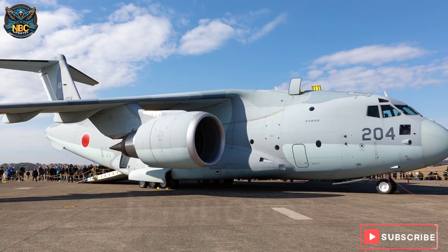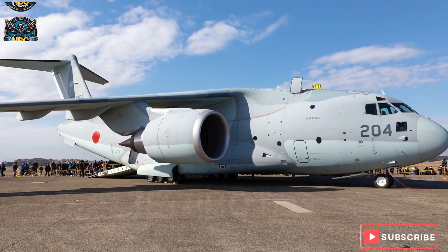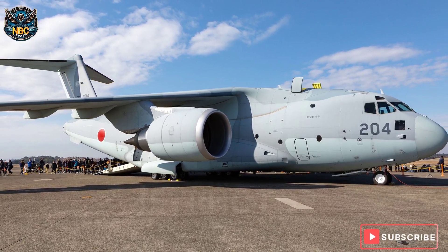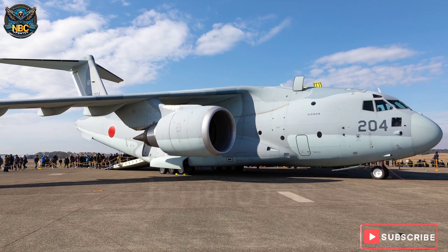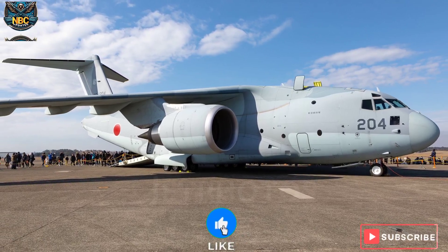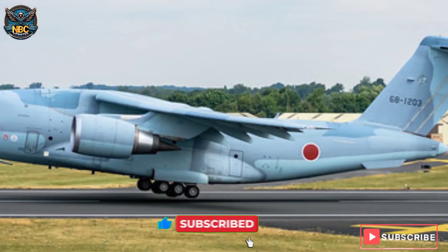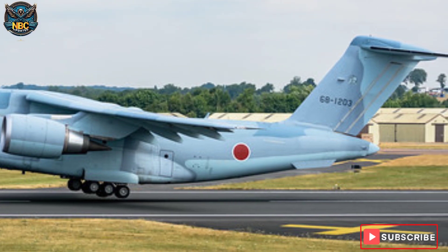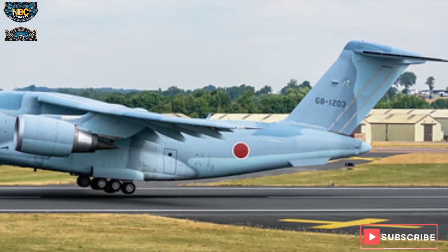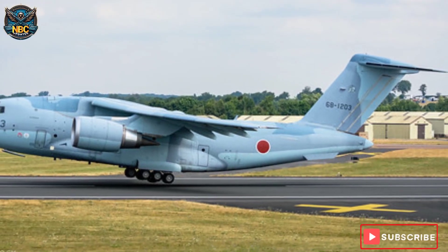The C-2 also has a rear ramp that can be opened in flight for airdrop operations. The C-2 has been deployed at Miho and Iruma bases and has participated in various missions and exercises, both domestically and internationally. In 2018, the C-2 made its first overseas flight delivering relief supplies to Indonesia after the earthquake and tsunami. In 2019, the C-2 made its debut at the Paris Air Show, showcasing its capabilities to potential customers.